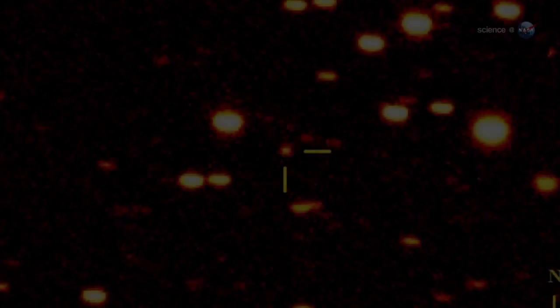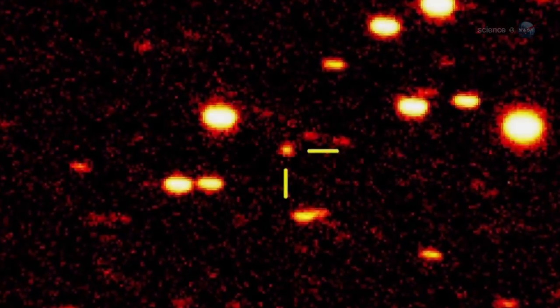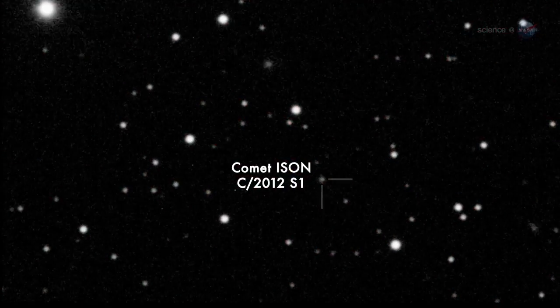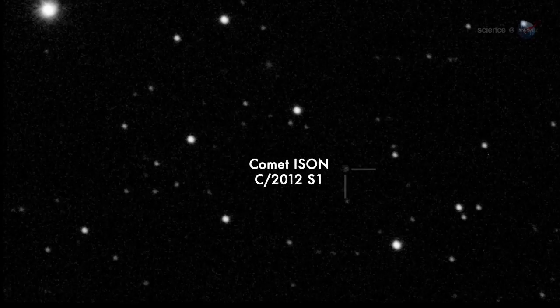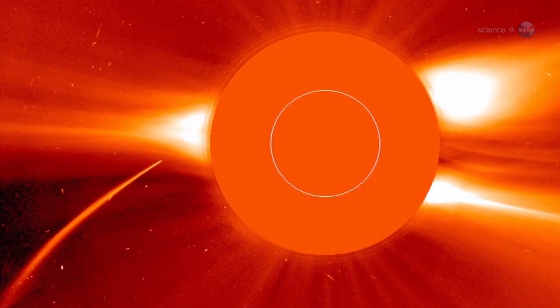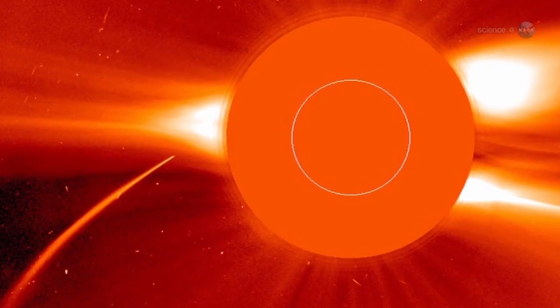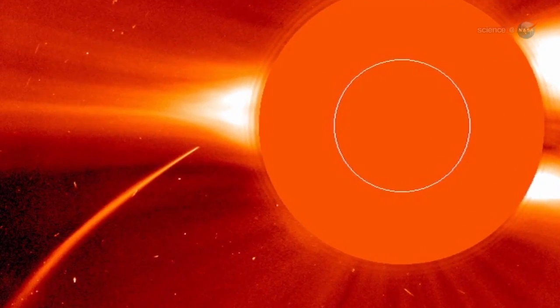Comet Pan-STARRS should not be confused with another, even better comet coming later this year. In November 2013, comet Ison could shine as brightly as a full moon in broad daylight when it passes through the atmosphere of the Sun. Two bright comets in one year is a rare treat, says Battams. This could be good.